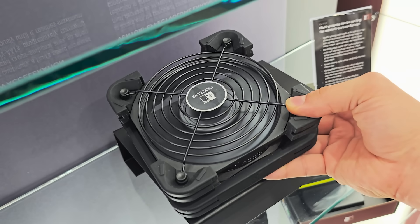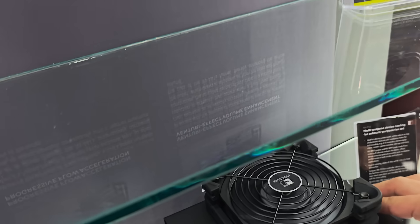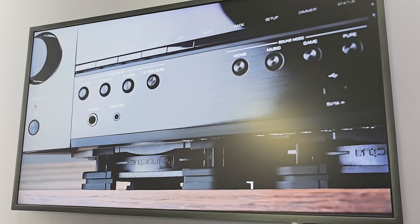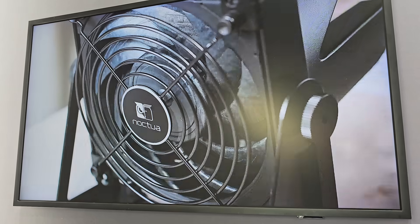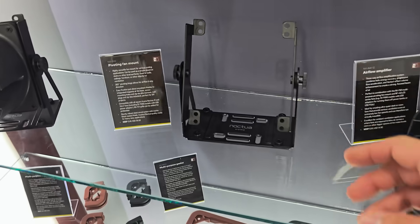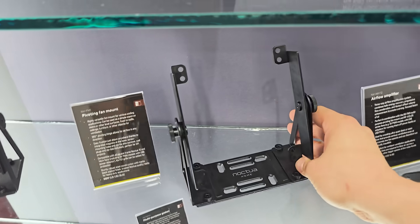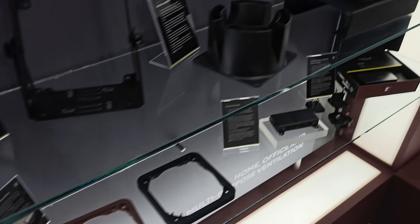They've also got a fan with large rubber corners and a rubber base that you can place above or below devices. You could use it as a typical desk fan, but more interestingly, you could put it underneath or on top of a home theater PC — or any PC — for additional cooling. You could probably rest a laptop on some of these as well. I'm already considering mounting a couple of these in my entertainment center to cool down my HTPC, since right now I have to leave the doors open or it overheats. That could make for a pretty cool video.